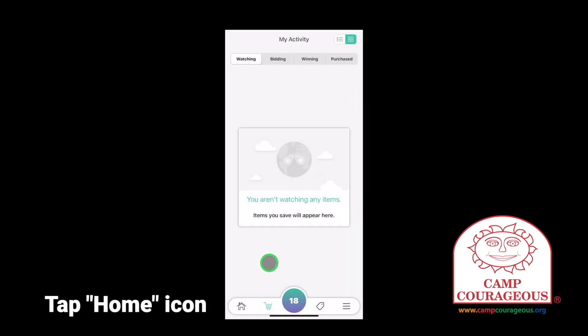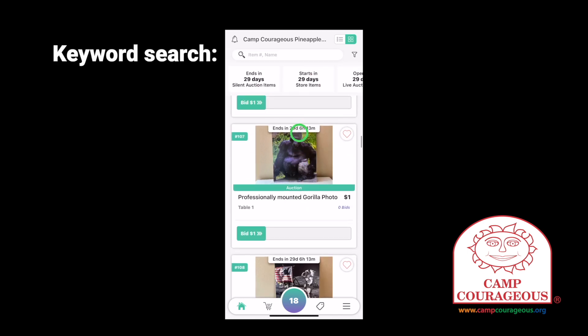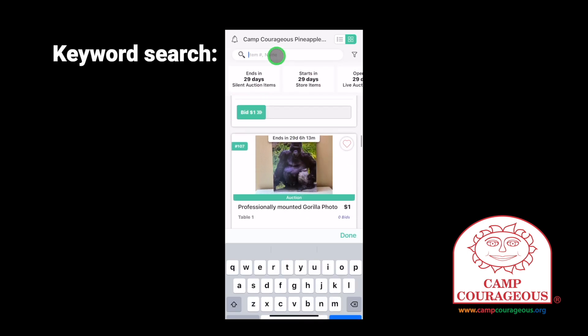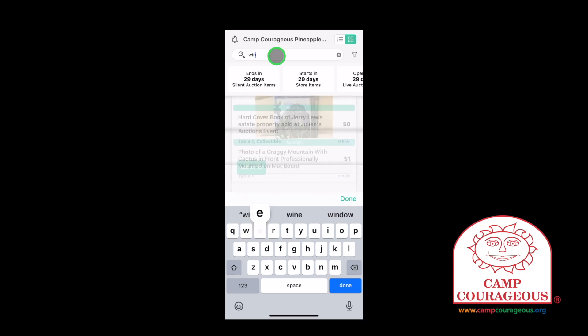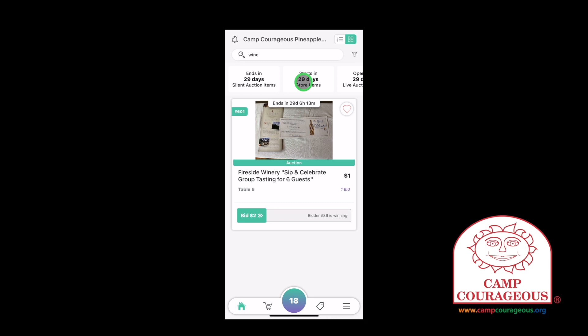Tap the home icon at the bottom left to go back to the list of items. If you'd like to quickly search auction items, try using the keyword search. If you don't see the search box at the top of the Givi app, scroll down and the search bar will appear. Tap into the search box and type in any keyword. As you type, the selection of items will change to show your search results.